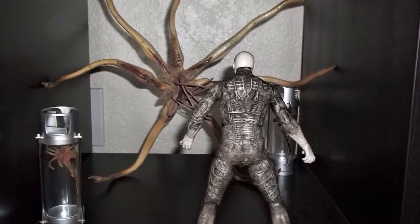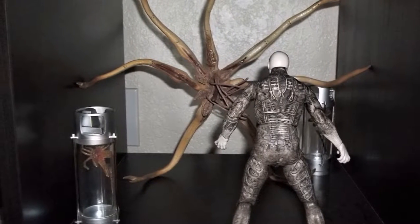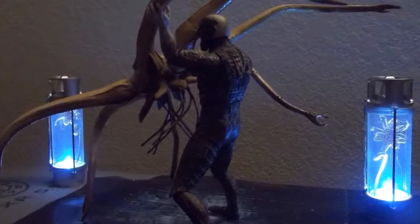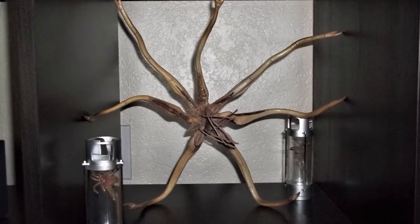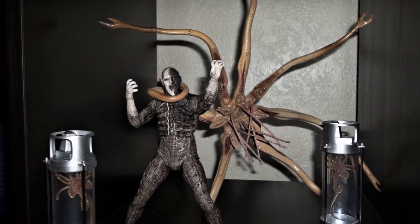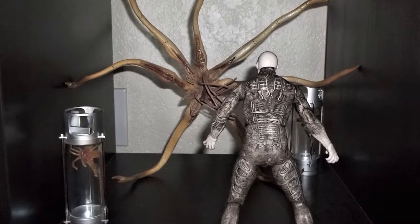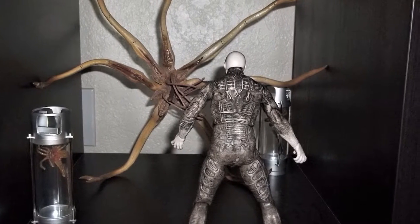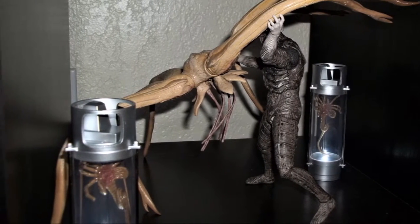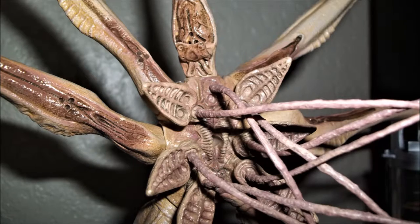You can never go wrong with NECA — these figures are amazing in detail, scale, and scope. How big this Trilobite is, is insane. It's kind of wrapped to fit inside the box, but once you get this big Trilobite creature out and start spreading his legs — or arms, whatever you want to call them — you really see the scale. Next to the Engineer, and knowing NECA does seven-inch figures, you really see how big this Trilobite really is.